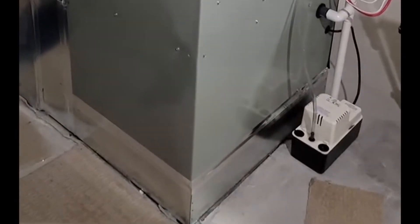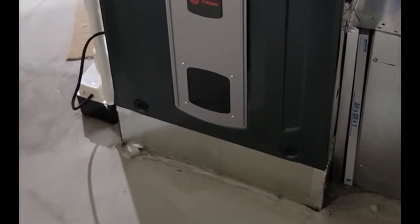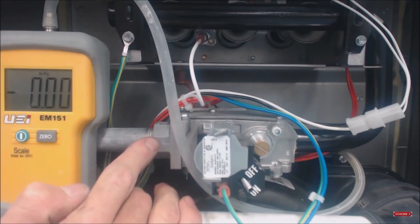The primary operational difference between one stage and two stage furnaces is how the gas valve operates. When operating, the gas valve of a one stage furnace opens at 100% capacity, implying that your furnace will burn at maximum power.